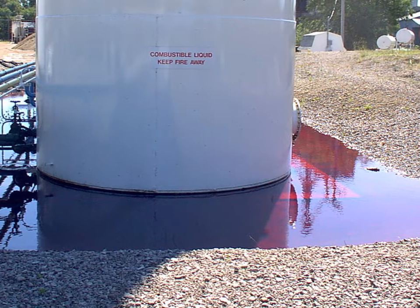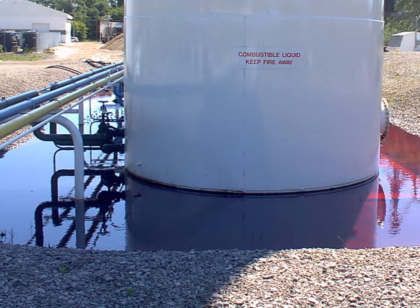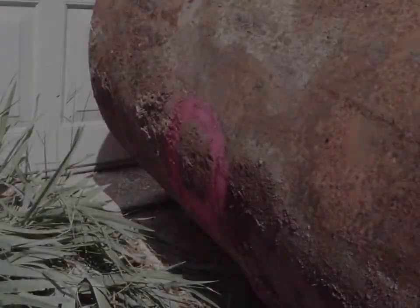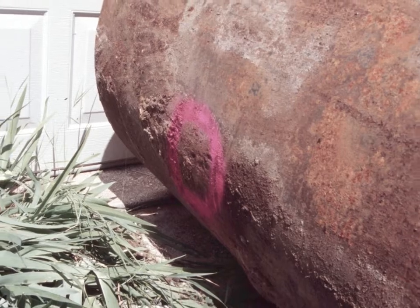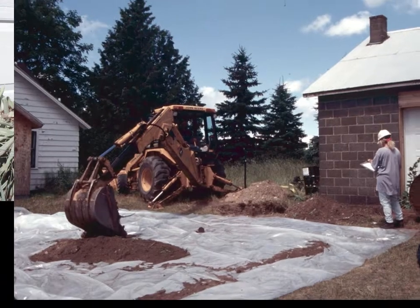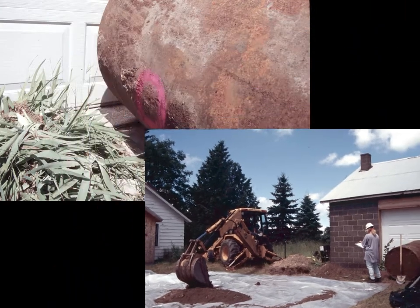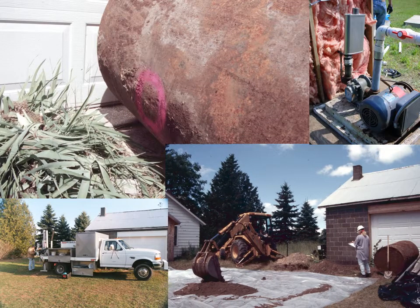A spill or leak cleanup can be a costly and long process. This leaking underground fuel storage tank caused groundwater contamination and resulted in removal of yards of soil from around and under the tank, installation of five monitoring wells, as well as equipment to remove contamination.